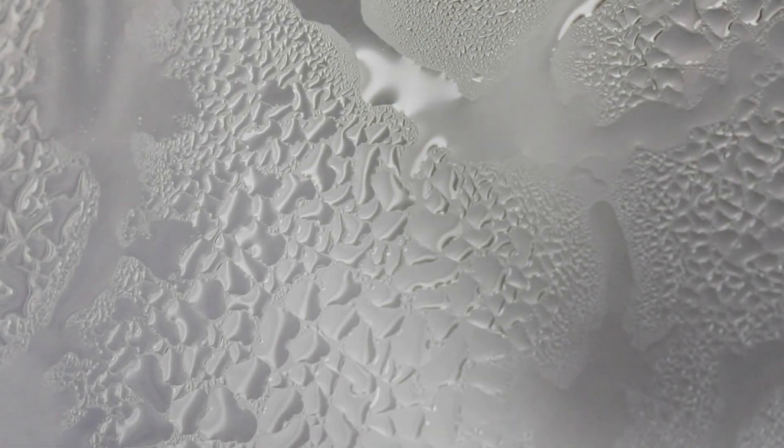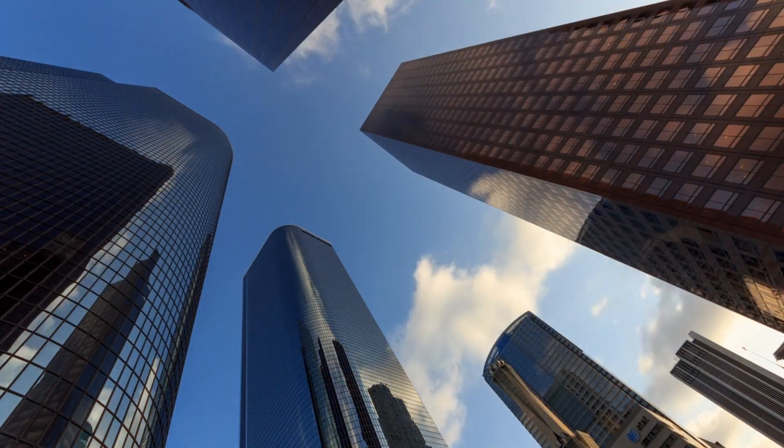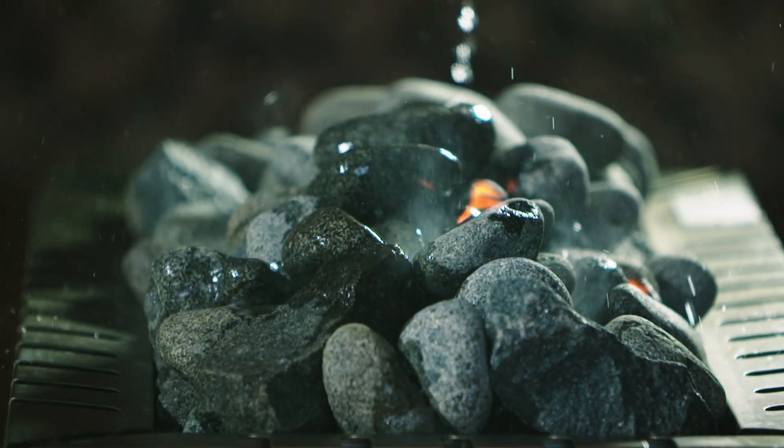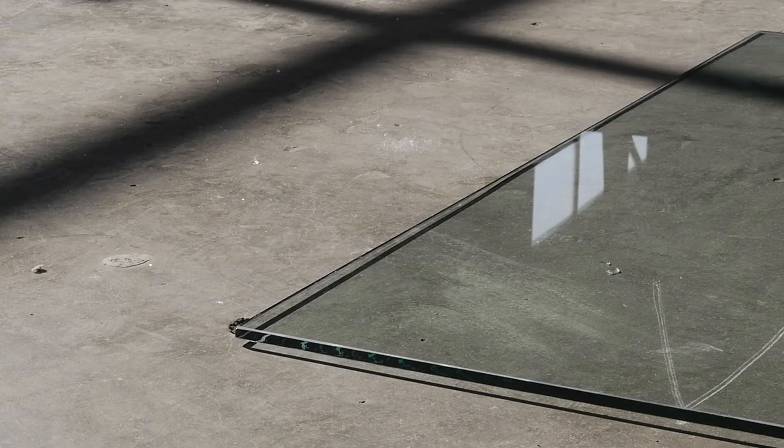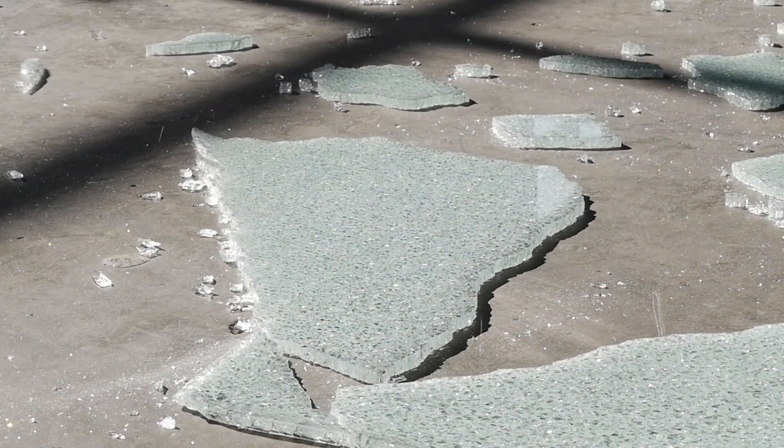Tempered glass is something quite mundane. It's present everywhere in our built environment, from glass facades to everyday objects such as balcony and sauna doors. By default, tempered glass is shatterproof, and when it breaks, it breaks into smaller pieces, making it less dangerous to humans.